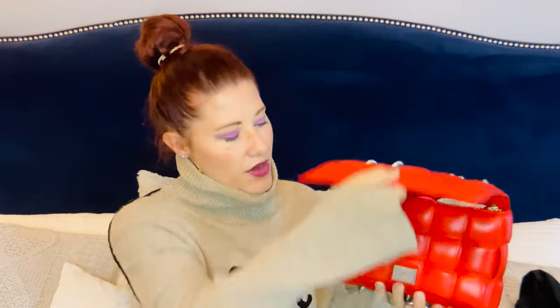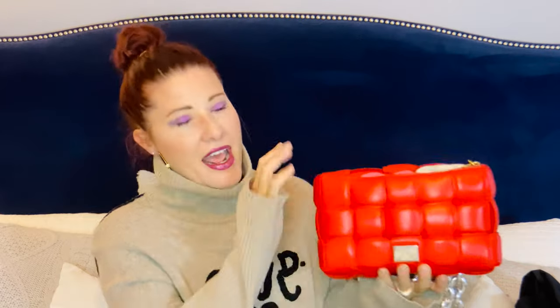This bag here is kind of unique with its opening. It reminds me of the Celine belt bag in how it opens, because it slides — you have to pull it down and then up. So it has this round piece here and that piece there.